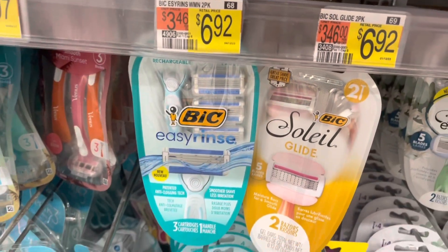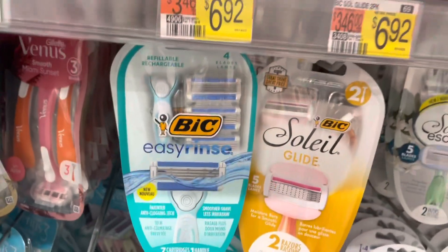Hey guys, it's Lisa. I'm back at Walmart. And this first deal I didn't actually do, but I am showing it in case you're interested.